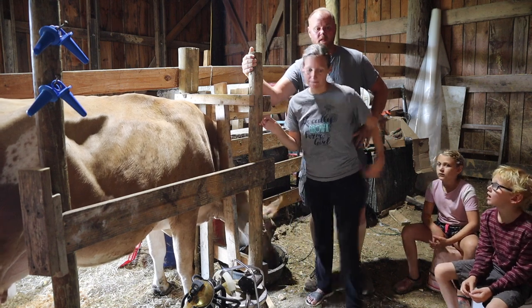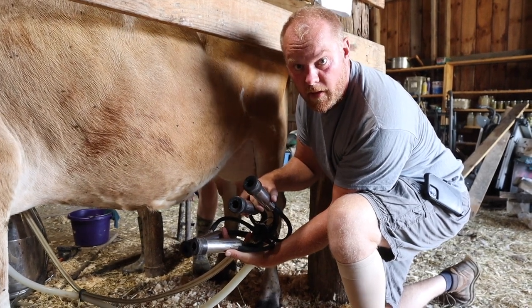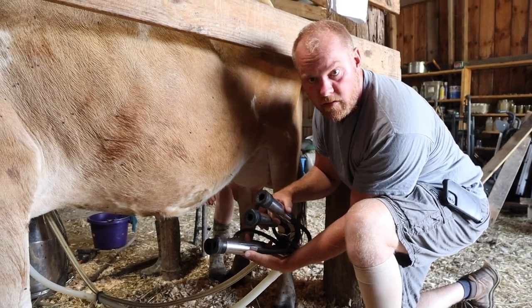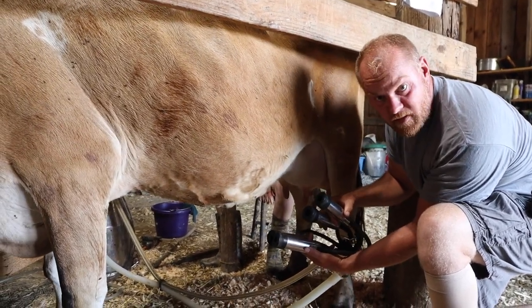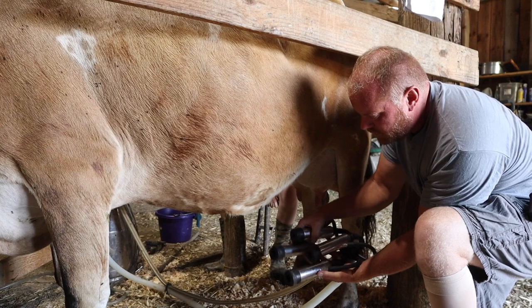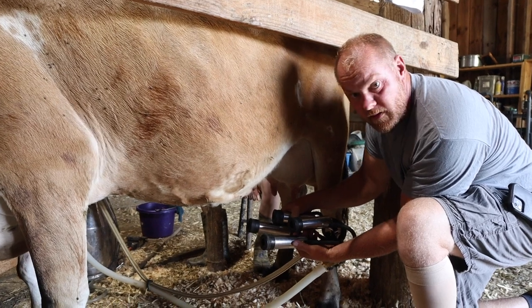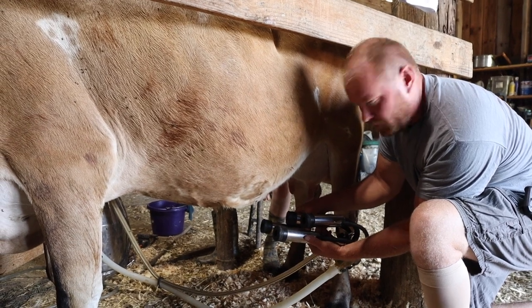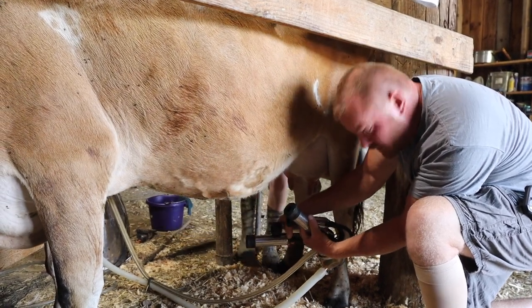All right y'all, this is the claw for the milk machine. Sorry for all the background noise — we've got a calf bawling and you're going to hear the vacuum pump running. A lot of people will just do this by themselves, but I like to help Kylie. She usually puts the cups on the right side of the cow and I do the ones on the left. We put them on the teat, and once you hear the machine start clicking, it holds itself on and you can see the milk pumping out through the bottom of the claw.